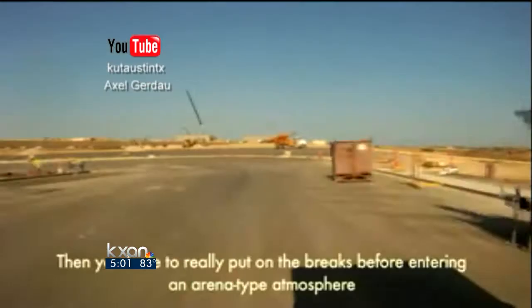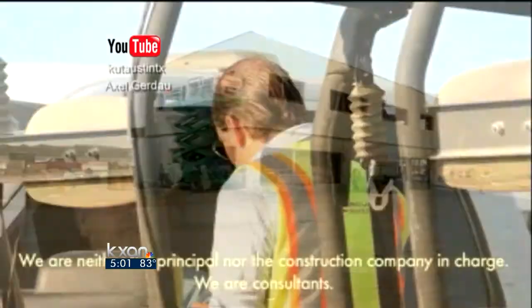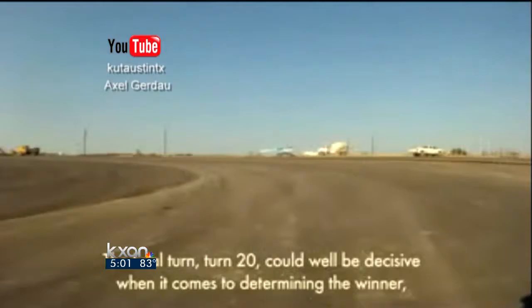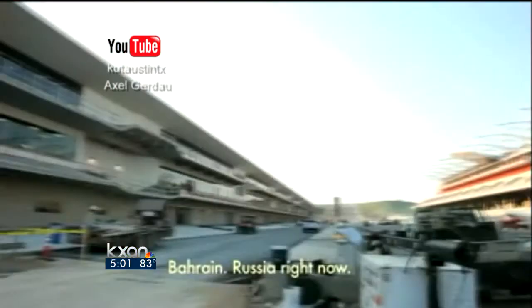Then you really put on the brakes before entering an arena-type atmosphere. Tilke has taken some of the most dramatic elements from their other tracks and put them into the Circuit of the Americas. It's 3.4 miles long, and the race is 56 laps. As the designer put it: 'I've never built a football stadium, so I wouldn't know how to do that. Our job is to tell people — Formula One, this is how that works.'